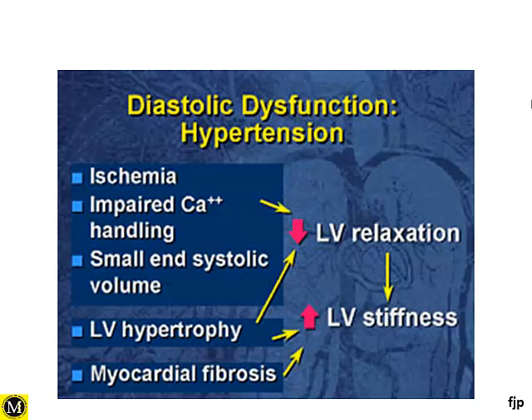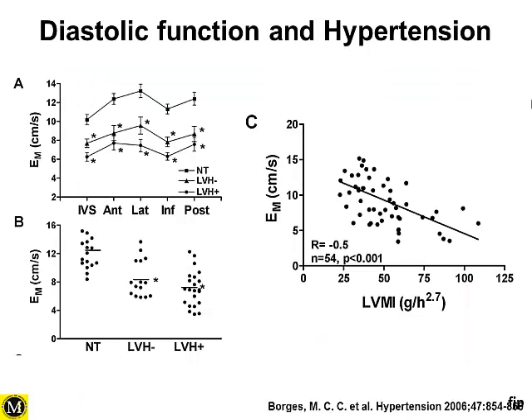We know today that when we talk about hypertension, we are mostly thinking about diastolic dysfunction. There are two main implications: on one hand, impaired left ventricular relaxation due to many factors, and on the other, an increase in left ventricular stiffness, due both to a high degree of left ventricular hypertrophy and an increase in myocardial fibrosis, contributing to the changes we see in this hypertensive population.